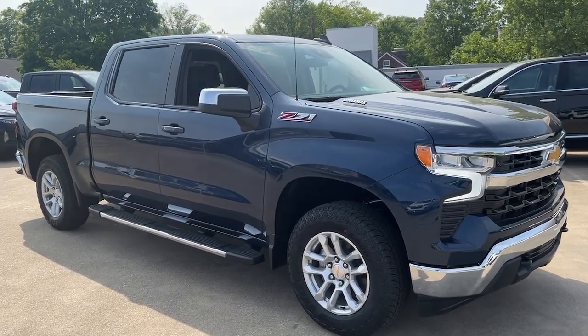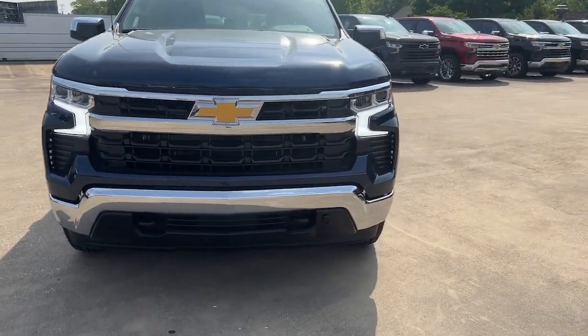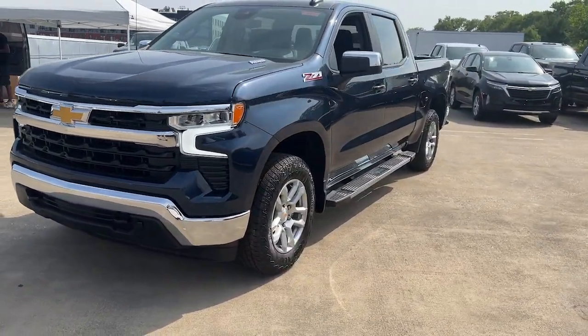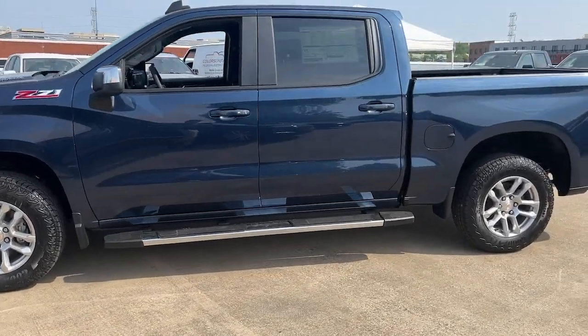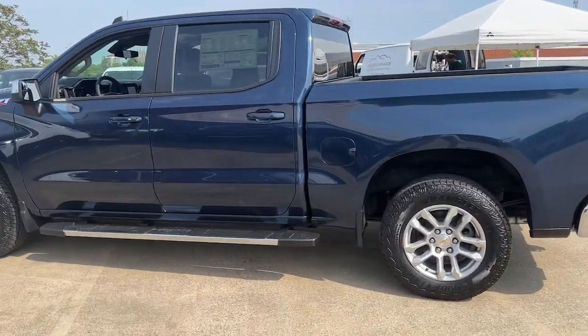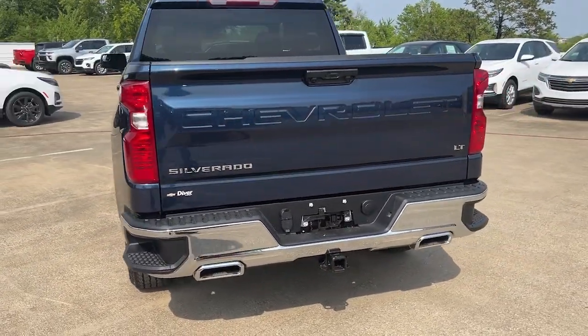Get acquainted with the 2023 Chevrolet Silverado 1500. Stay connected on the worksite in the full-size Silverado 1500 pickup. Its smooth, agile ride keeps you comfortable while its rugged strength gets the job done. These are just some of the great options this vehicle comes with.